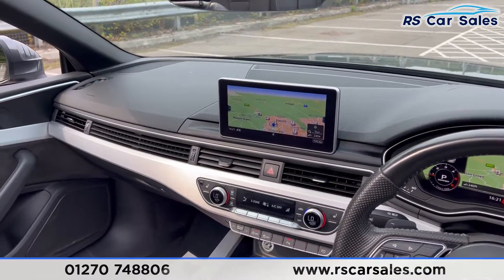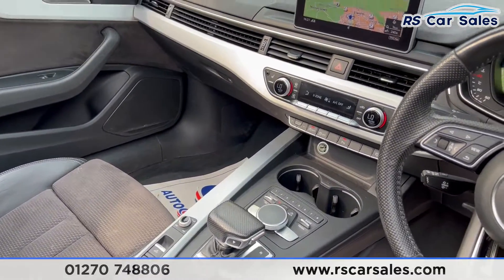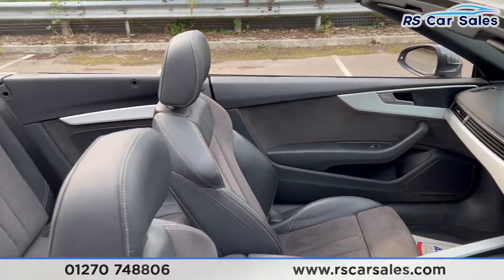You have dual zone climate control with ice-cold air con and heated front seats. The centre console controls everything on the screen as well as the electric parking brake. There are also buttons to open and close the sunroof.